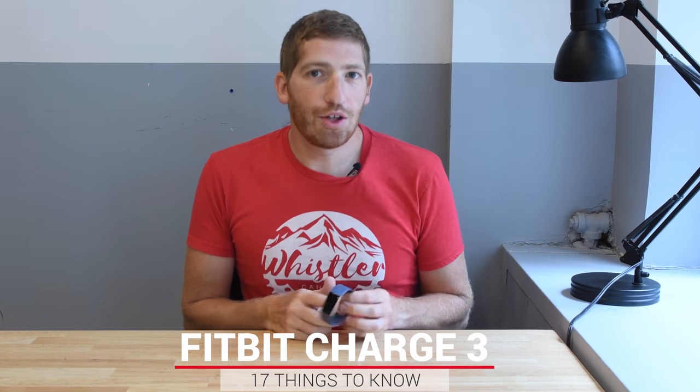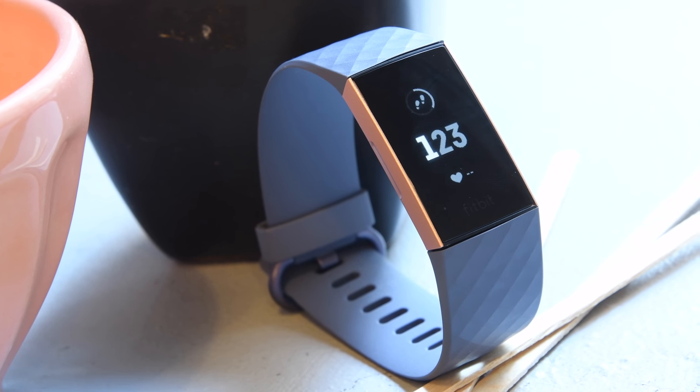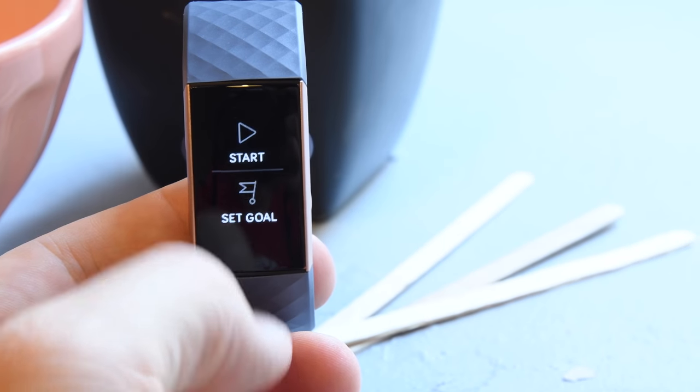Hey folks, Ray from DCRainmaker.com here to talk about the new Fitbit Charge 3. The Fitbit Charge series, over the course of all these years, is the most popular Fitbit product line to date. It's sold tens and tens of millions of units and this is finally the newest edition. It's been almost two years since they've released a new Fitbit Charge edition. I'm here to give you 17 quick tidbits about the Charge 3 that you may or may not know — some of them definitely not things you'd normally see on the marketing PR side.